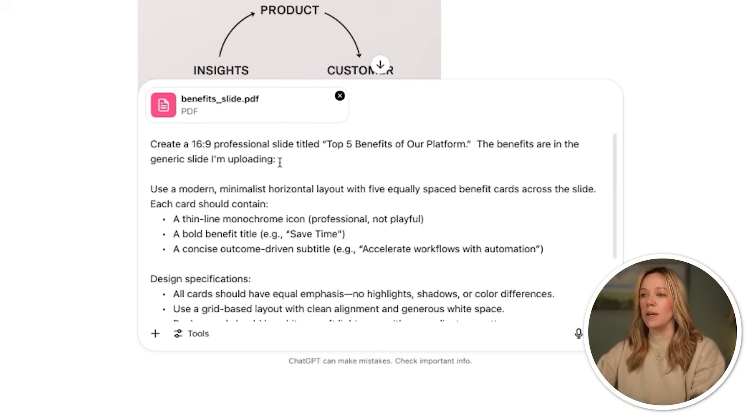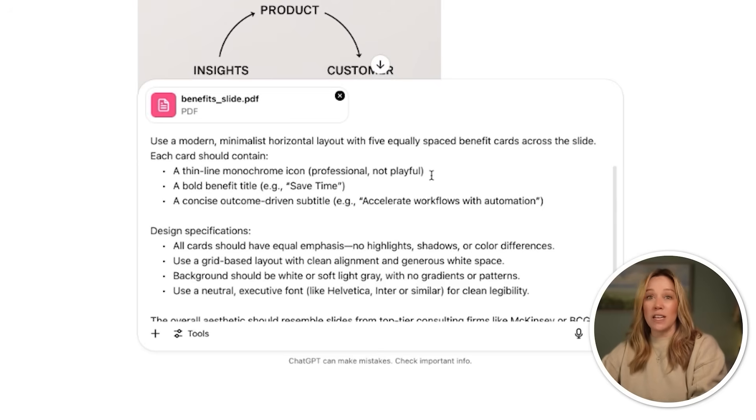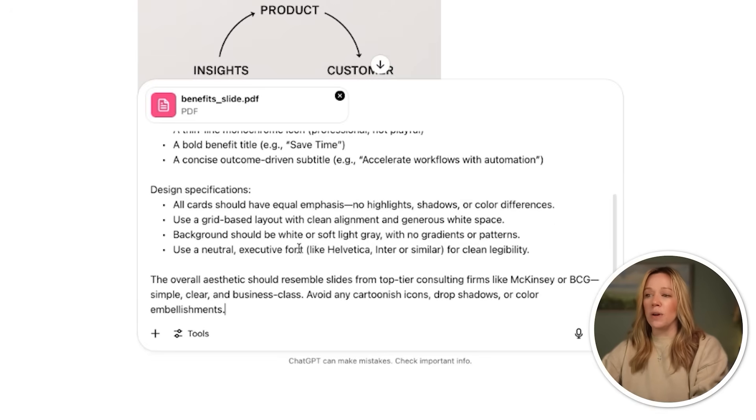This prompt is a little bit more complex so that we can get really great results. We're going to be super specific by saying the aspect ratio we want — 16 by 9 — professional slide, the name on the slide, and then I'm uploading the generic benefits bullet points. I want to use a modern minimalist horizontal layout with five equally spaced benefit cards across the slide. I'm telling it to use a monochrome icon for each bullet point, a bold benefit title using the titles I gave from the bullets, and then it's going to write up some copy for the subtitle. I want all cards to have equal emphasis, a grid layout, neutral and really simple — and I'm telling it I want it to resemble slides from McKinsey, BCG — really business class. We don't want anything cartoony or goofy, we want it to be really, really on point.